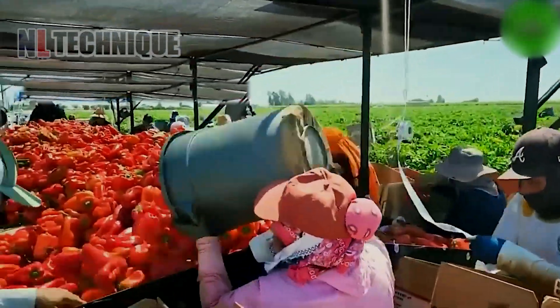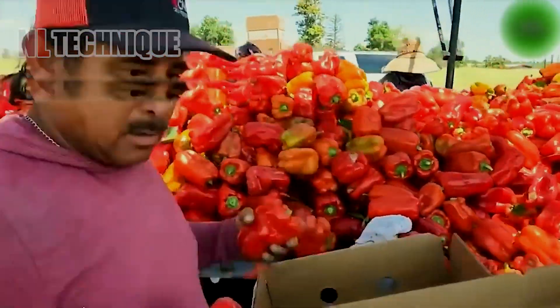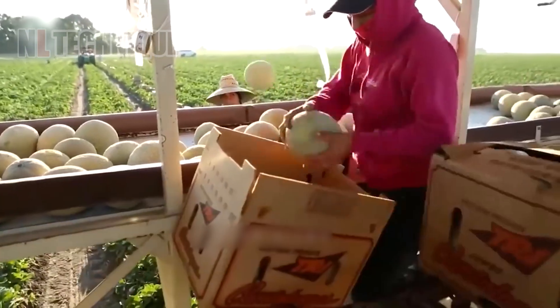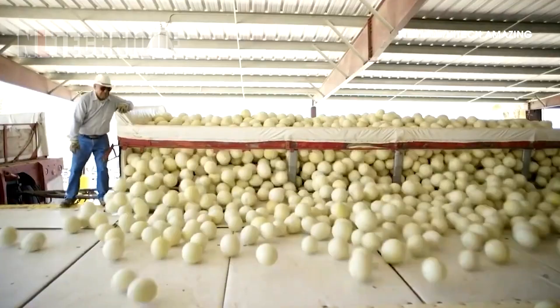As bell peppers ripen, they turn yellow, orange, and finally red. Automated carts trundle alongside, receiving the freshly harvested fruits with gentle precision.